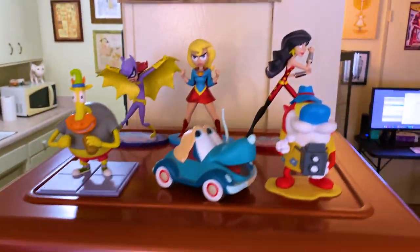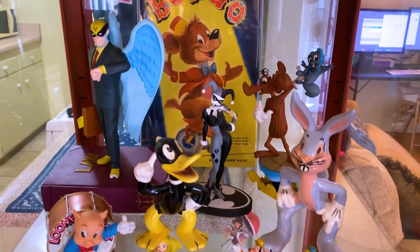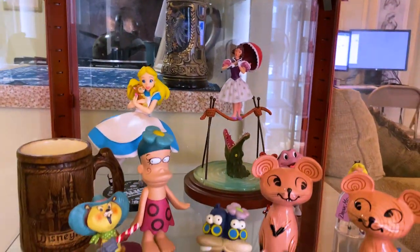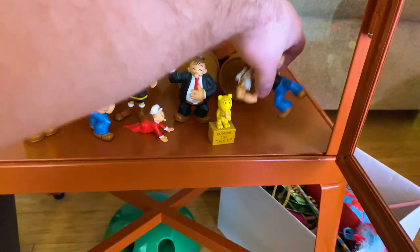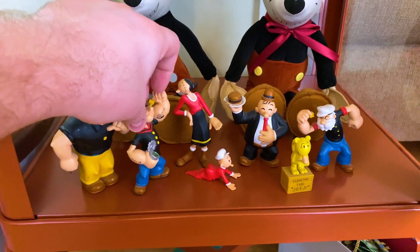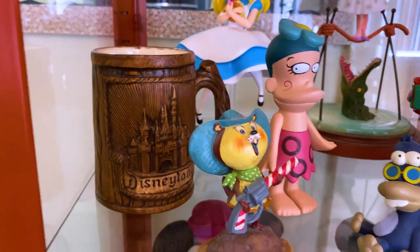This is one of many glass cases I have of stuff. I get a range of new stuff and old stuff, mainly old stuff. Like this Disneyland mug that was sold at the park in the 60s, I believe.